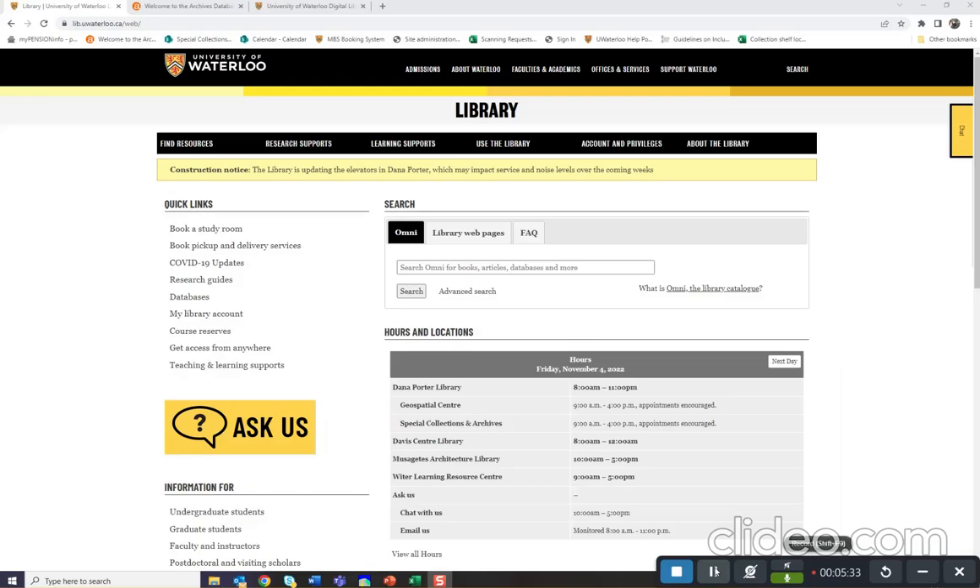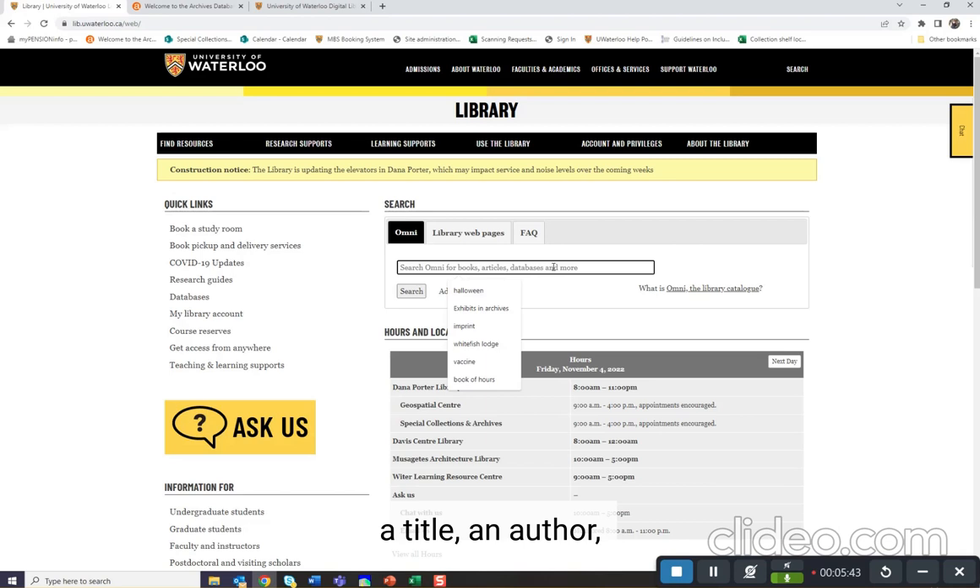This is the University of Waterloo library catalog. On the main part of the screen, there's a search box. You can search here for a keyword, a title, an author, or a subject heading. Let's say, for instance, we're interested in women's health. Let's search for that now.